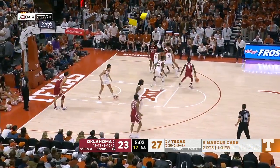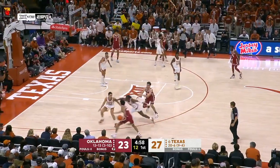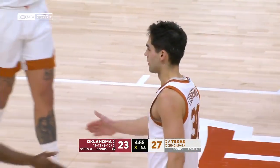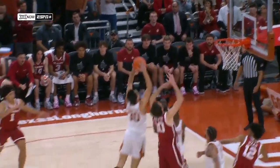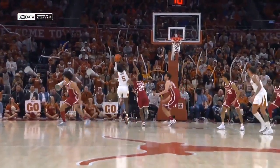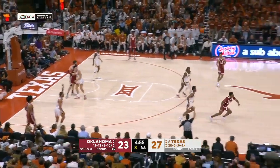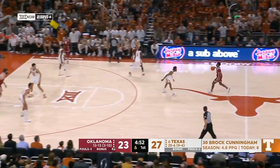Nobody knows their role better than Brock Cunningham, and he has become a better scorer. But this is what his value is — extra plays, extra effort. When you have a team of guys who make plays like that and then you've got Marcus Carr to finish it off, Brock Cunningham has almost as many offensive rebounds this season as he does defensive rebounds.